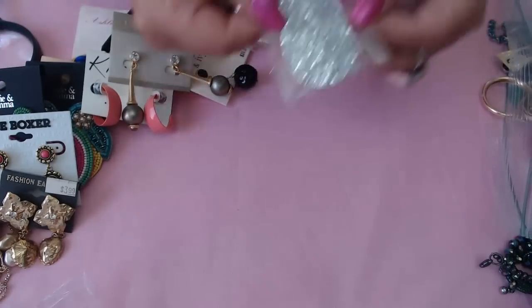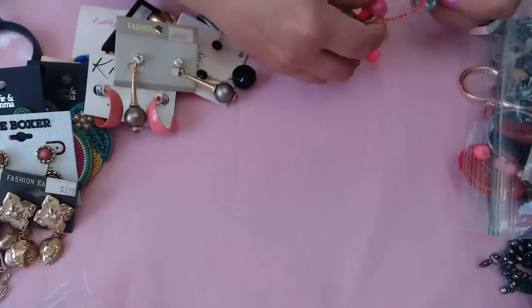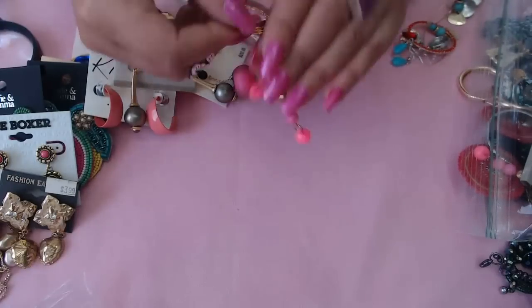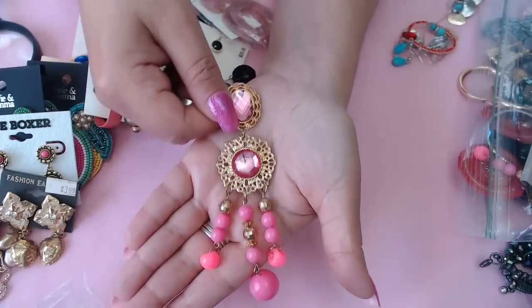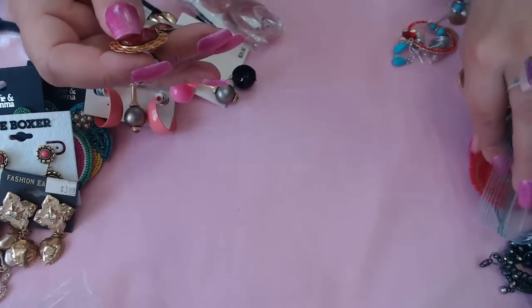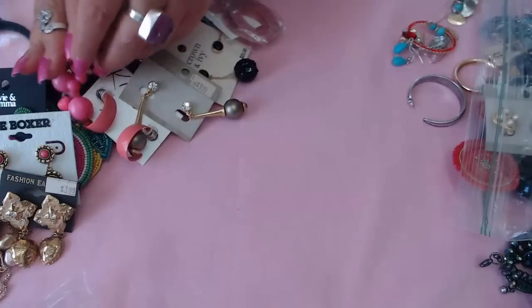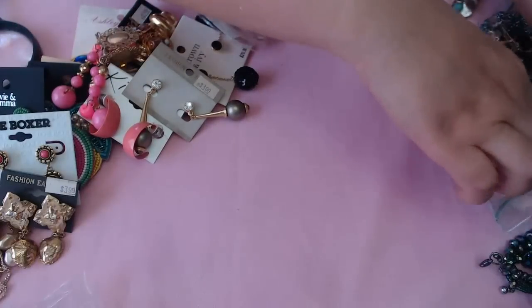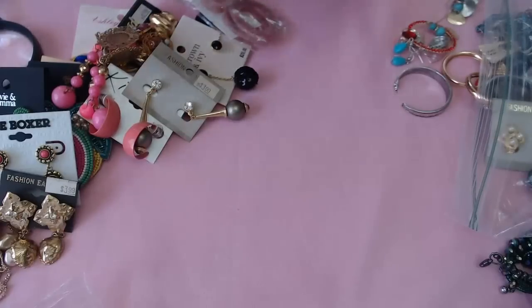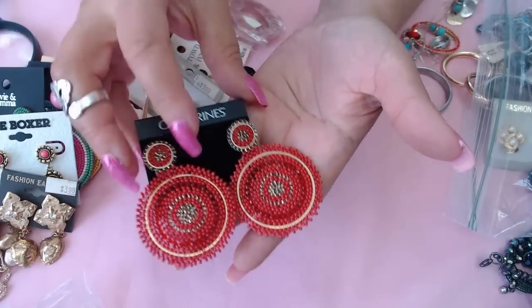We have the glitter ones — may have to lock those up. And look at this gorgeous long vintage earring clip-on — really cute, I like them. And then by Catherine's, selling for $14.99: lovely red beaded earrings.